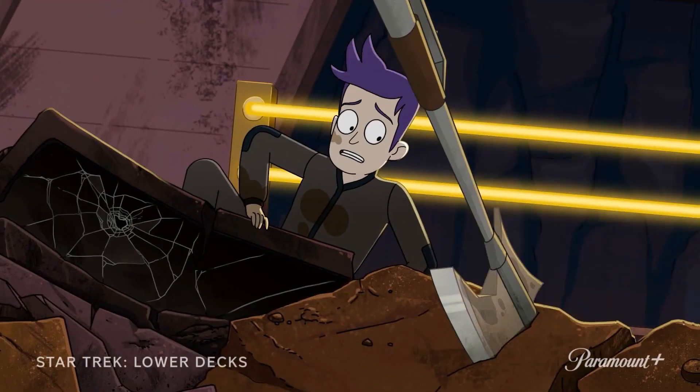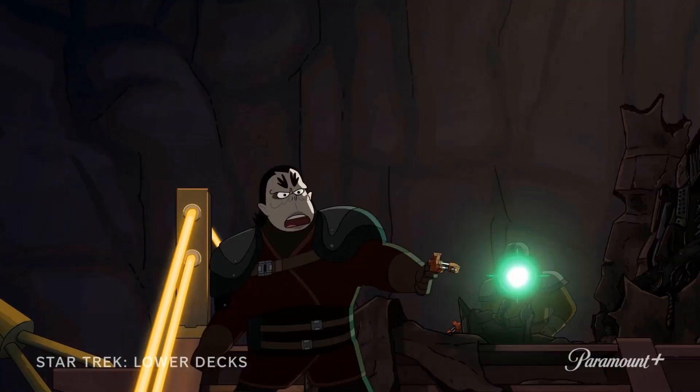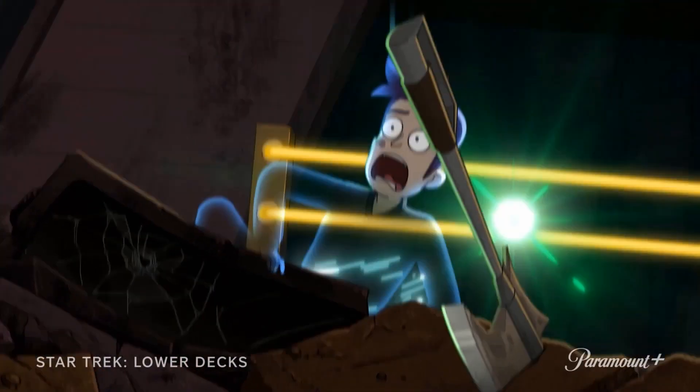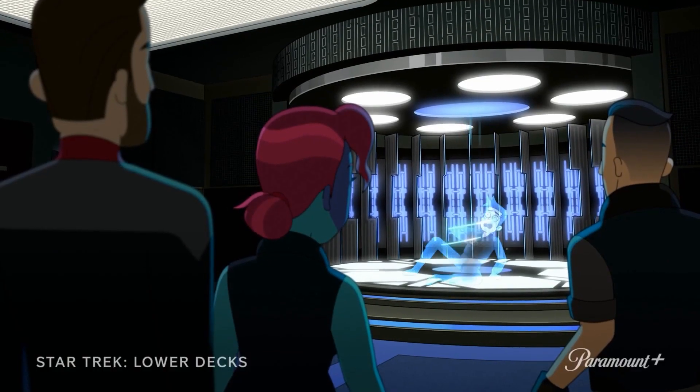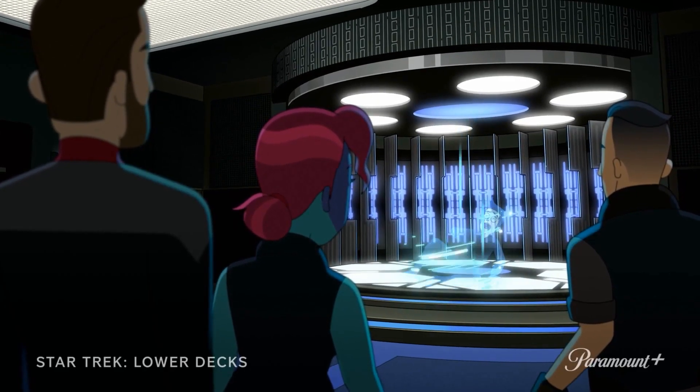Next we see Boimler on an away mission as part of his duties on board the USS Titan. Things are fast-paced over there — he's in a big firefight with a bunch of Pakleds. Captain Riker orders an emergency beam-out and Boimler is screaming as the transporter beams him back to the Titan.